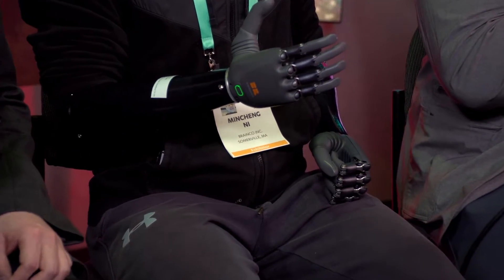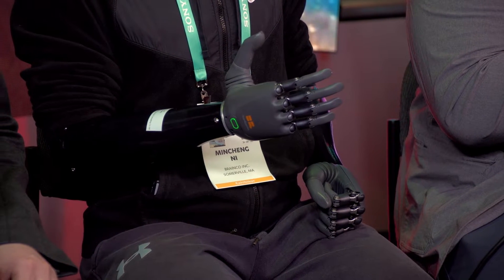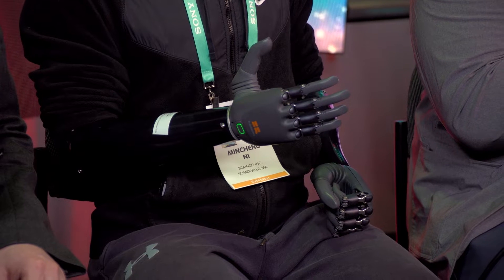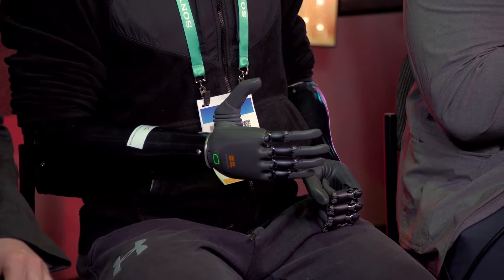Fantastic. So at BrainCo, we believe in brain-machine interface. We've created a couple of different products and solutions to help people, one being our award-winning prosthetic. Our prosthetic actually has unlimited gestures — it is AI-powered and it gets even better. When we made this product, we wanted to talk about affordability and access. Its price point is $10,000 to $15,000, while our nearest competitors are at the $40,000 price range. So it's really making it accessible to the people who need it.